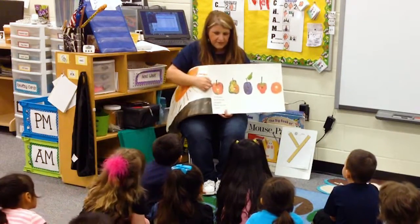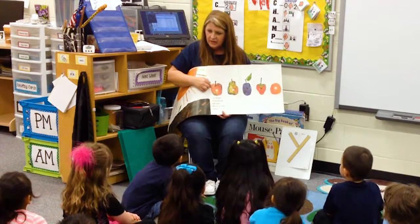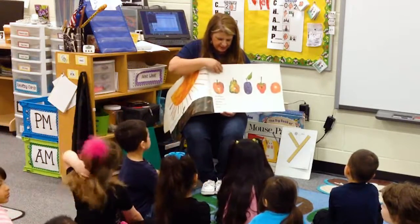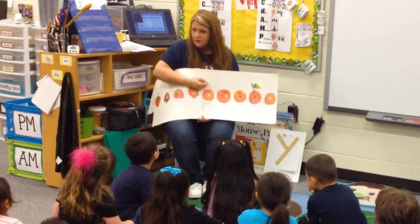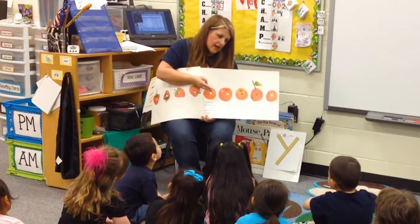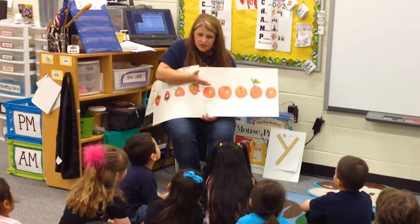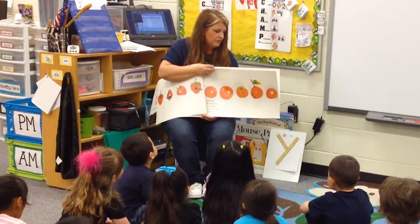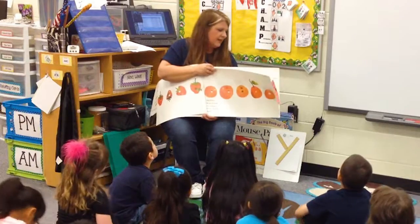Did he choose a healthy snack? Is an apple a healthy snack? Who brought an apple today? That's a great healthy snack. So far he's eating apples, pears, plums, strawberries, oranges — and those are all kinds of fruits and those are very healthy.